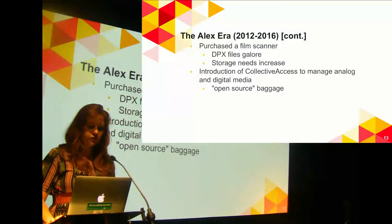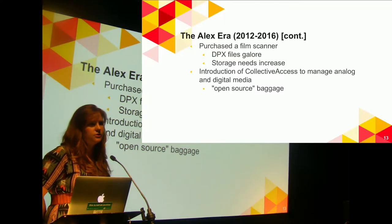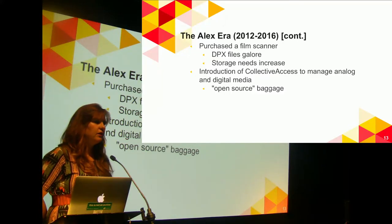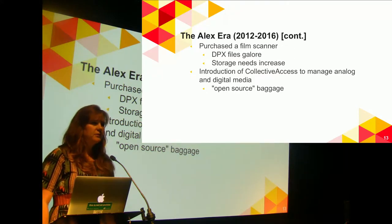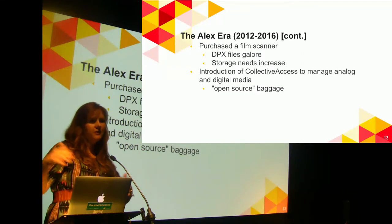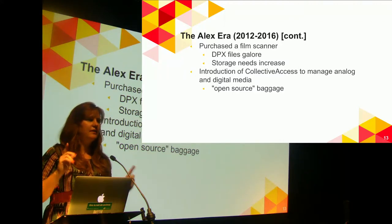Also during this time period, we purchased a film scanner so we were able to do 2K film scans, which means we have so many DPX files and our storage needs are growing like crazy. Alex also introduced CollectiveAccess to try and manage our growing analog and digital collections — CollectiveAccess is an open source collection management system that can be really customized and manage a bunch of different kinds of collections. Alex got CollectiveAccess about 75% of the way set up before he left, and it's been a struggle to get that last 25% done.